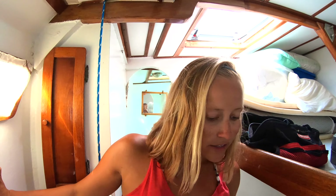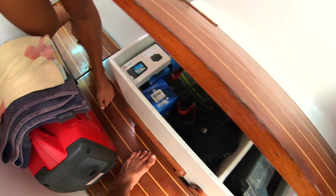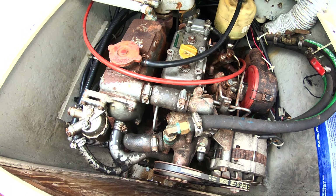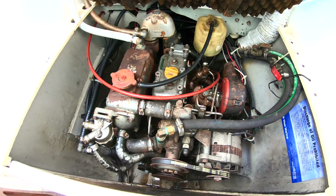Instead of bathing suits like on the other side, this is camera gear, extra cords and cables. Here's the engine compartment on this side — they're Yanmar 2GM engines, both 13 horsepower and they're 30 years old. Still going.